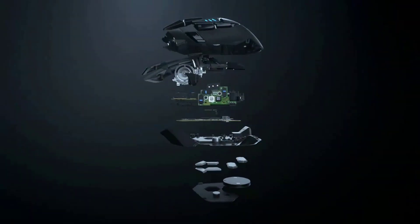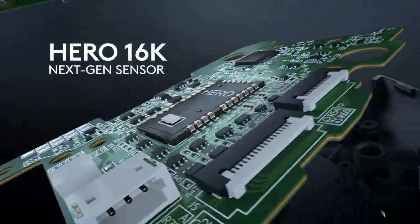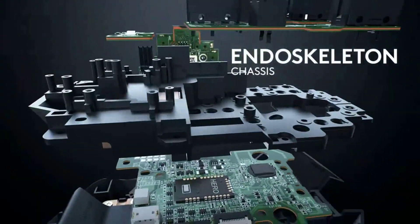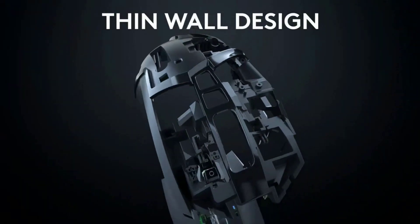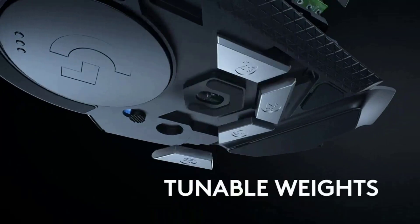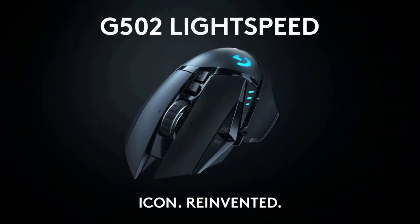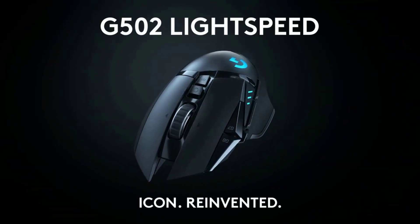Its feet glide less smoothly as well, and after 2 years of use they've worn out a bit. Though minor, these shortcomings are enough to knock the Logitech G502 Lightspeed down to runner-up status. It's still an excellent buy, but unless you're someone who prefers a heavier grip, we think the Basilisk V3 Pro is a better overall pick.